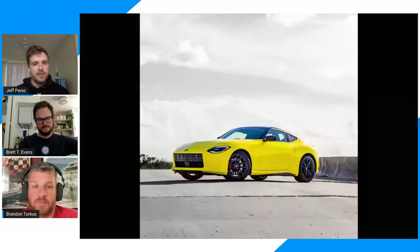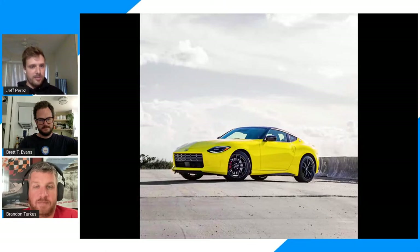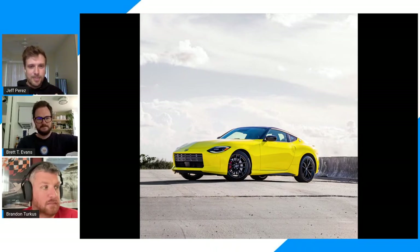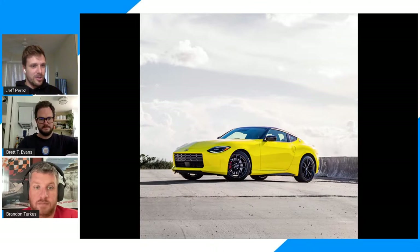Just to be clear, I have not driven it yet and Brandon has not driven the new Z either. So it's me and Brett. I really liked it. I was really excited to get this car after reading Brett's first drive. I think off the bat I'm going to say that it's the best looking car of the year — my favorite looking car. I know that's an opinion, but what do you guys think?